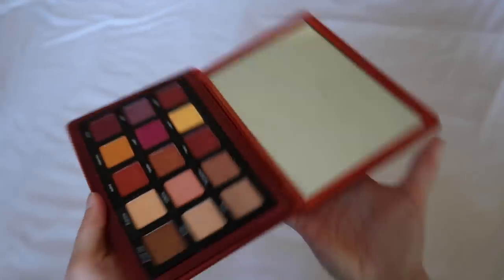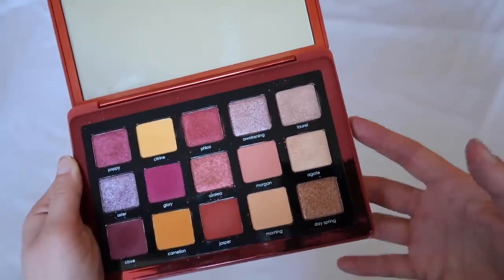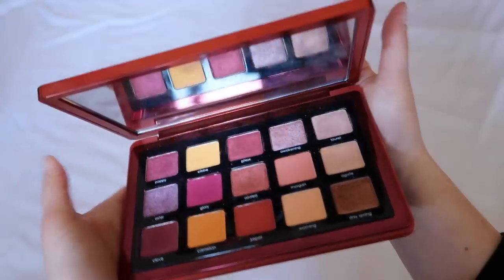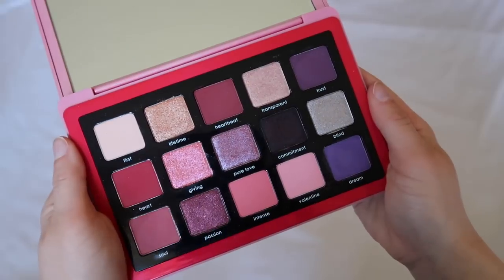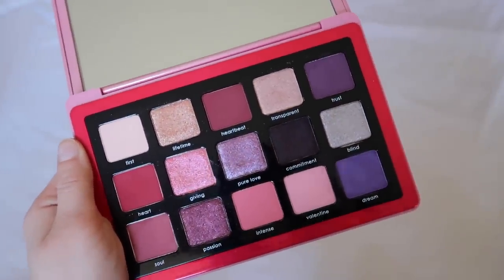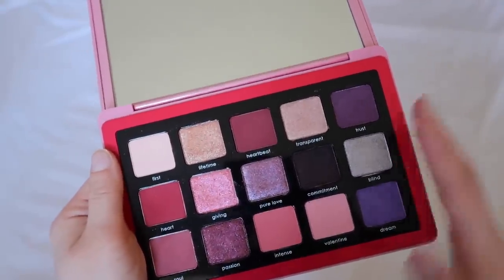Next we have the Sunrise palette. I really like this one. It's a little bit more warm than I go for, but I like it more than the Sunset palette. It's a better value as well, and I think the colors are easier for me to reach for. Then we have the newest one, the Love palette. I think it's a really beautiful, very different color scheme for Natasha. It runs a little more red than I'd love, but this palette inspires a lot of creativity in me and I'm very happy I purchased it.